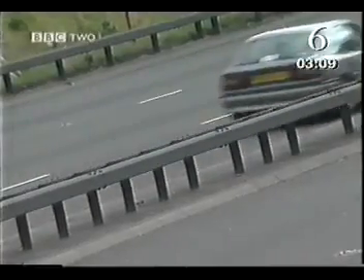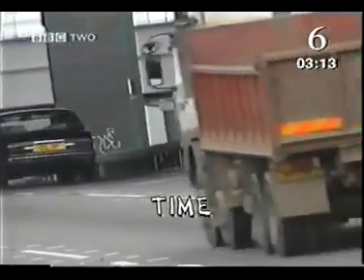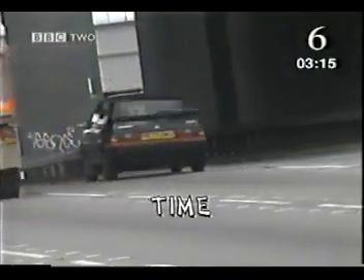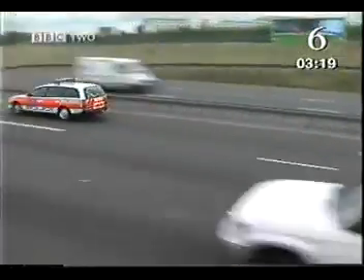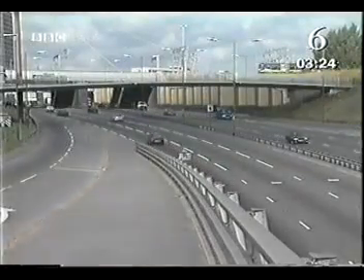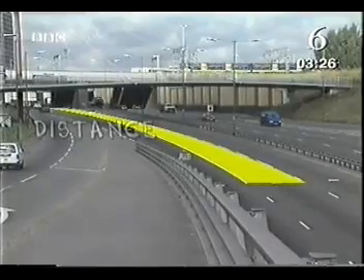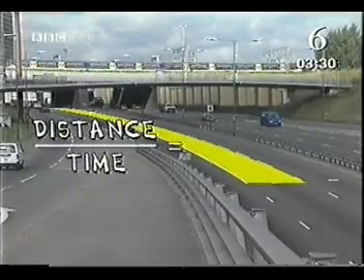Tom needs two measurements: the distance the car has traveled and the time it took to cover that distance. Tom can use the computer to measure the distance between the markings on the road and the markings under the shadow of the bridge. Then all he has to do is time how long it takes a car to travel between the two marks. Dividing the distance by the time gives him the car's speed.